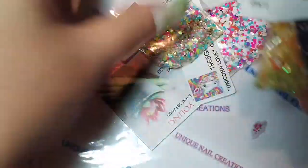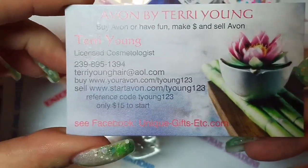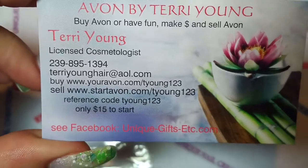She sent her card. So if you guys are interested in Avon, make sure — there's her Avon information. I'll put that in the bag.